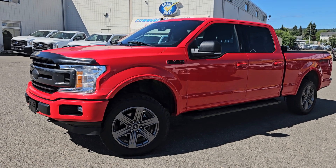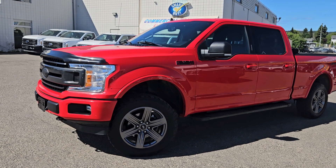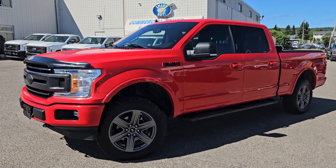If interested, the stock number for this vehicle is LA32761A, and you can head on down to PG Ford or give us a call.